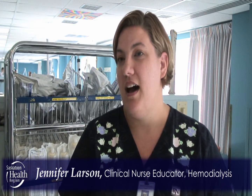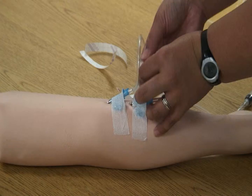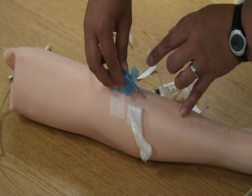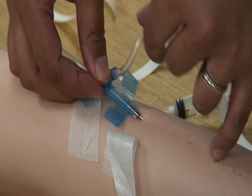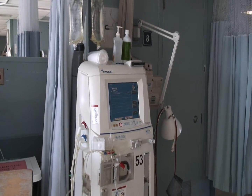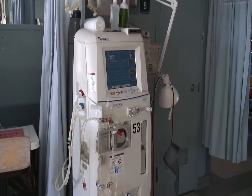In our research, we decided to test whether it made a difference in a patient who has access for dialysis in their arm if we put the needles in different directions. We already have the ability to do that, so we decided to see if it actually made a difference in their clearance levels. When your kidneys stop working, the clearance levels measure how well we clean with the machine versus your kidneys.